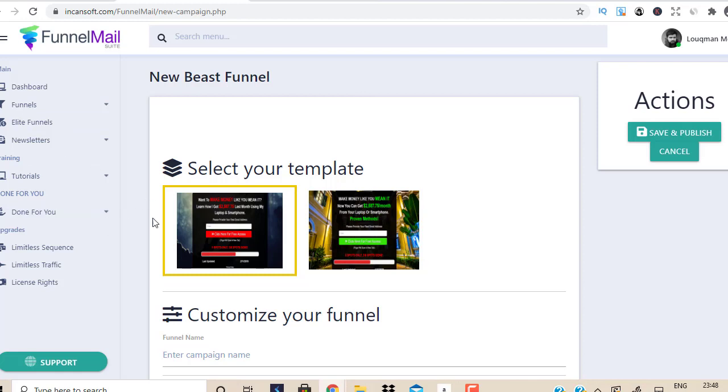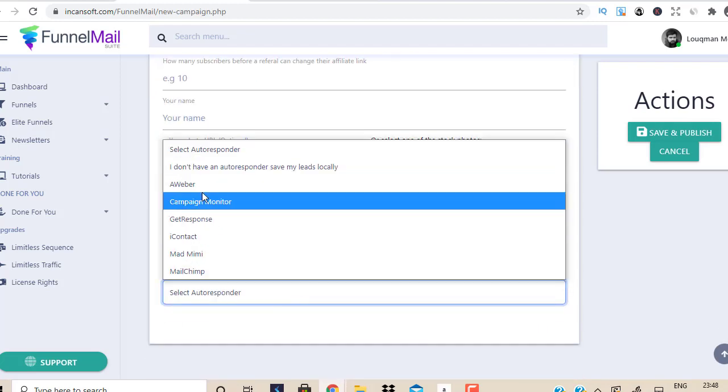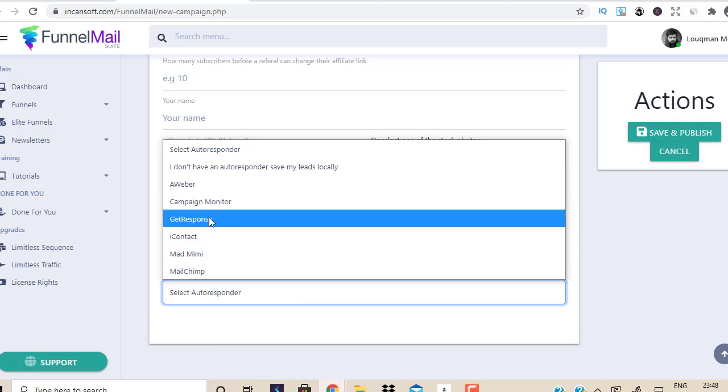They also have upsells. One is called Limitless Traffic — the vendor gets millions of visitors to his website, and if you purchase this upsell he plugs you into his traffic. Another upsell is License Rights, where according to his video he gives you license rights to this product plus his other 60 products, allowing you to earn up to 100% commission as if they were your own products.